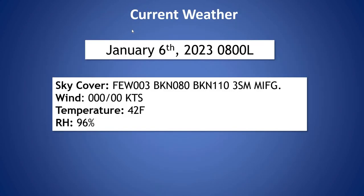Taking a look at our current weather, we do have a few lower level clouds out there around 300 feet, broken back at 8,000 and 11,000 feet. Visibility is currently restricted to 3 miles and this MIFG signifies some shallow fog in the area.